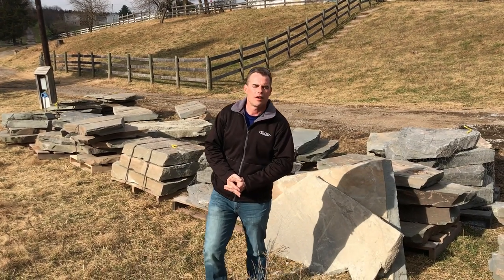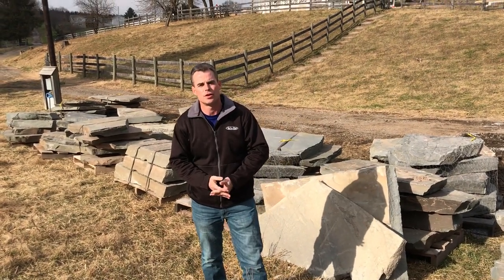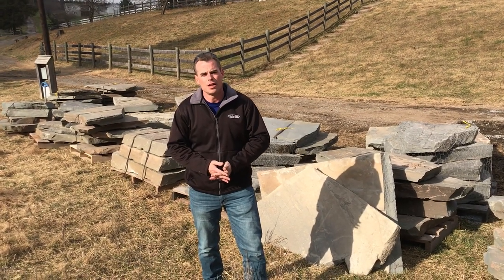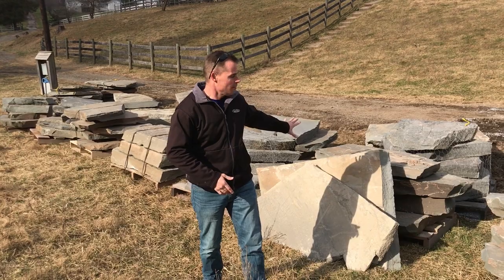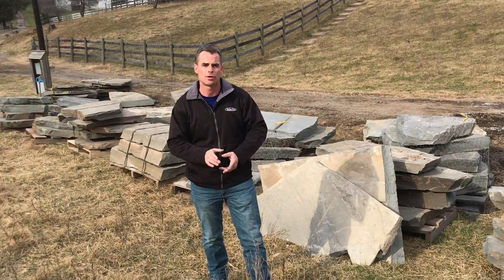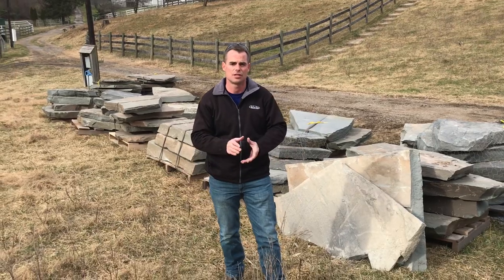Good morning. Kevin Moore here with Carroll Landscaping and CLI Home Services on our job at Woodbine, Maryland. I told a couple friends of mine I'd shoot a video of these gigantic, beautiful natural stone steppers that we're going to be putting in three different portions of this project, three different locations of the property.